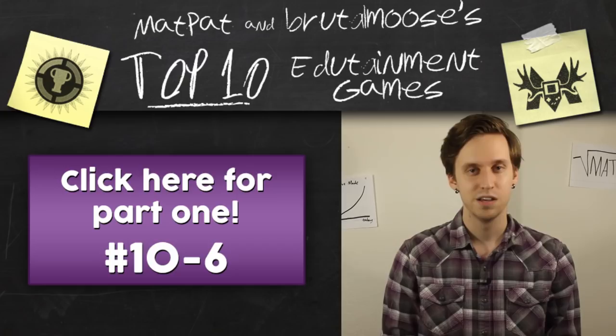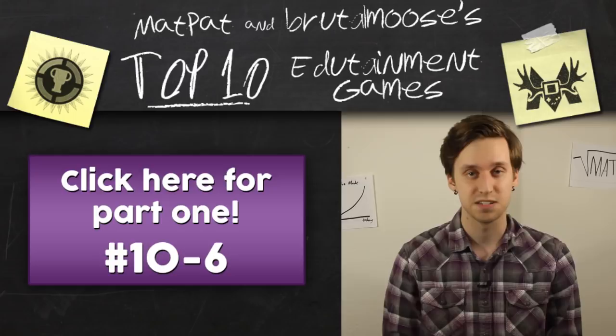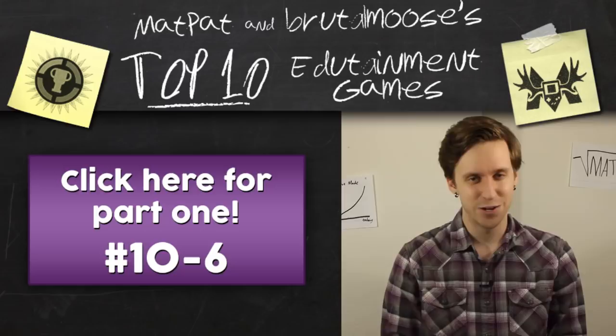I've not seen such bravery. This is the second half of a two-part list. If you haven't seen the first part, click over there to see numbers ten through six. Are you ready to count down our top five edutainment games?